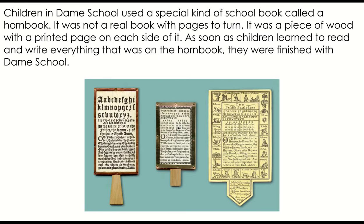Some horn books have a focus on vowels. There's a prayer down below, and this horn book even has some illustrations to help with letter sounds. Once scholars learned all of their letters and how to read what was on the horn book, they were finished with school.